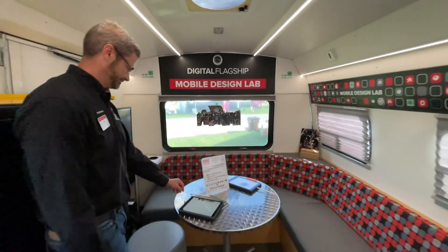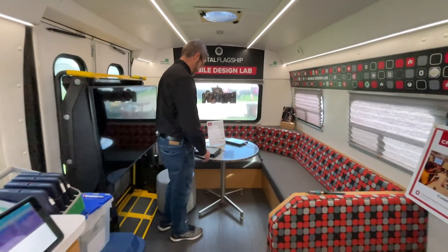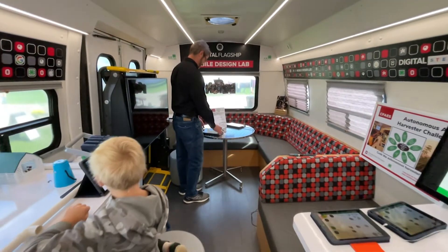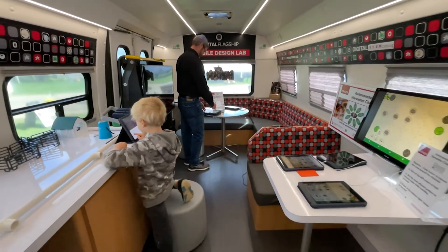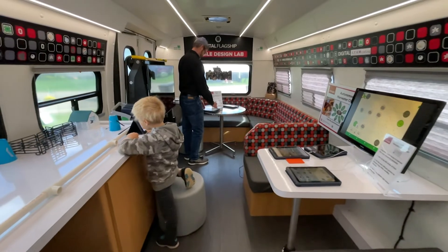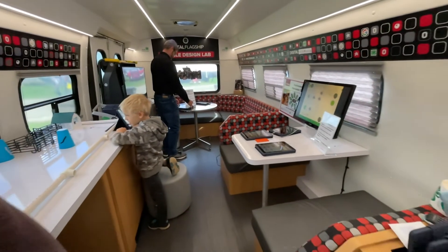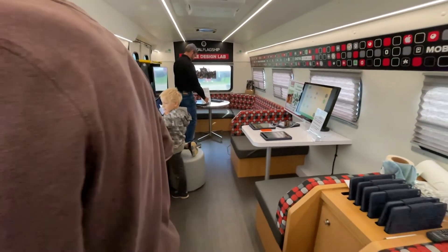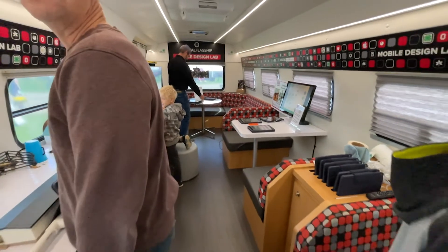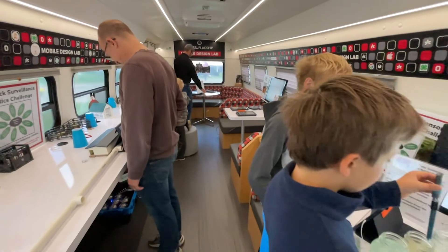We can introduce any subject matter into that mobile classroom setting, but specifically we're working with technology — both computer science and creativity activities. We have the opportunity to create digital music and digital art. They use the Apple Pencil and they can design things there. We've also had coding sessions where they're learning how to code on the bus.